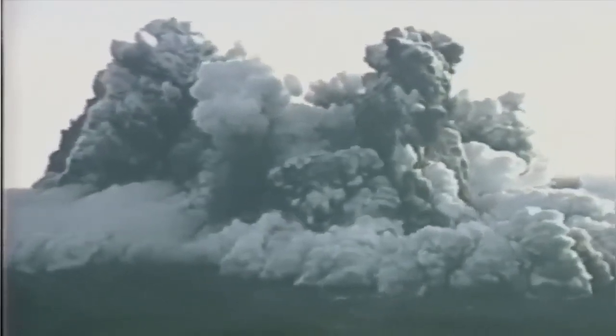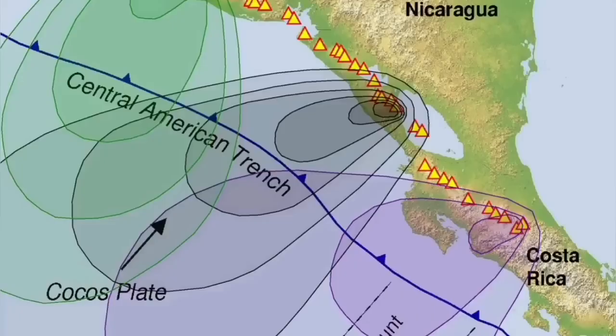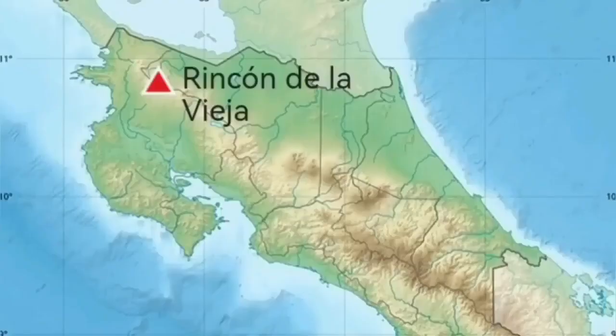It is dangerous because this volcano has access to a lot of water — the aquifers are full and a crater lake exists on top of it. In Costa Rica, the Cocos Plate undergoes subduction under the Central American Plate, creating a Central American Trench.